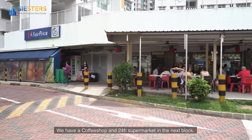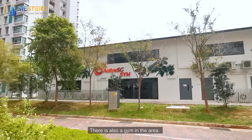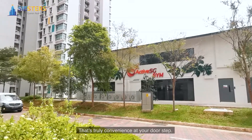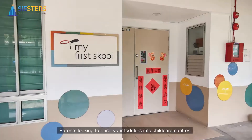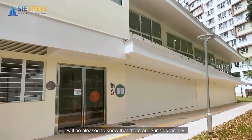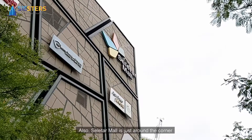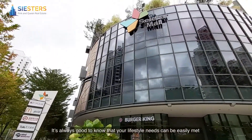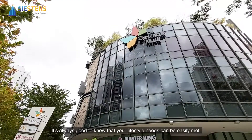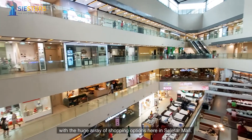We have a coffee shop and a 24-hour supermarket in the next block. There is also a gym in the area — that's truly convenient at your doorstep. Parents looking to enroll your toddlers in childcare centres will be pleased to know that there are two in this facility. Also, Seletar Mall is just around the corner. It's always good to know that your lifestyle needs can be easily met with a huge array of shopping options here.